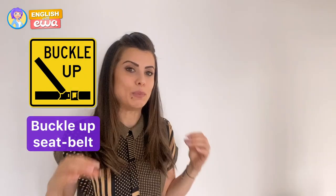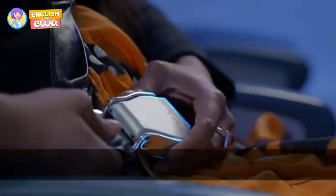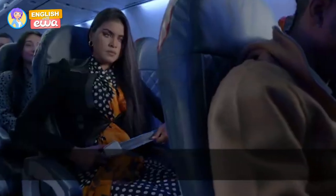Now I'm going to teach you a couple of key words you need to understand on the plane. The first is 'to buckle up your seat belt' — you also hear 'fasten your seat belt.' To open it, lift on top of the buckle.